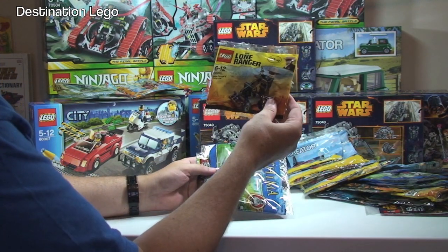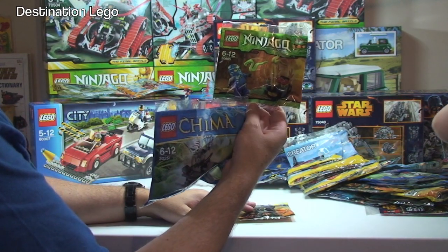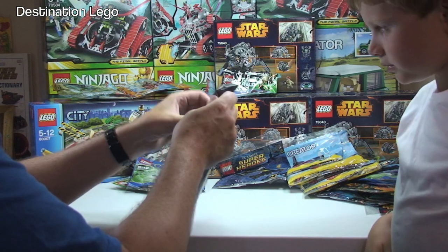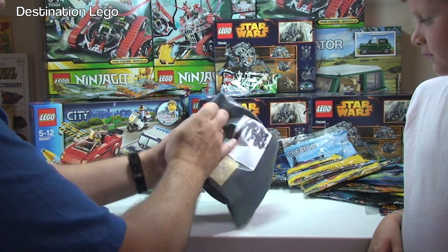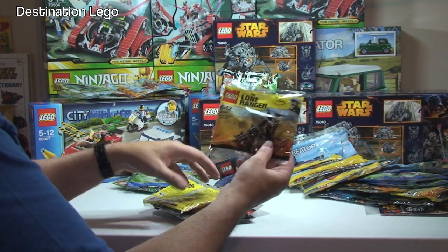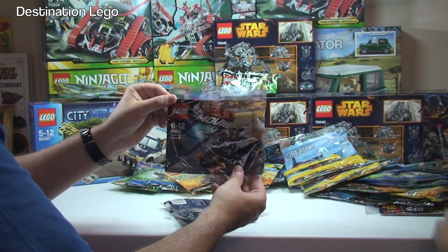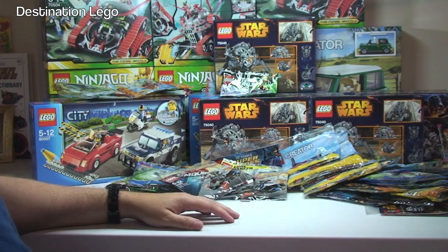In this package we have another Lone Ranger pump car, a Ninjago set 30085, and Chima Winzar 30251. Next package — could be Bricklink, could be eBay — we have three more Lone Ranger pump cars, and the Super Secret Police Enforcer from The LEGO Movie, set 30282 — two of those.